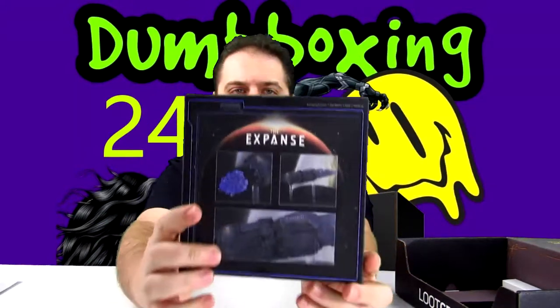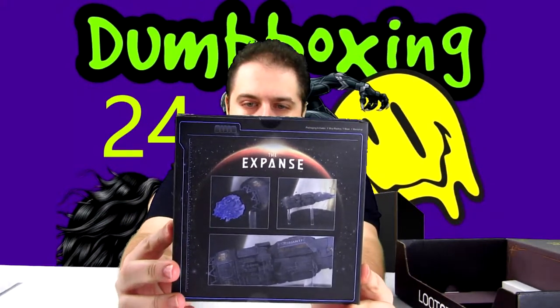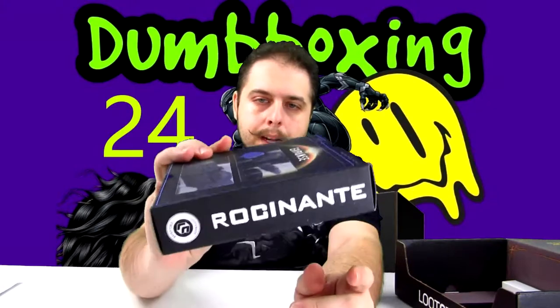Next we have — what is this? The Expanse Rocinante ship. Is this a game? It's a loot crate exclusive. I've never heard of The Expanse — is that a show, a game? I'm not sure what 'Rocinante' means. It looks like it's just a small model of this ship.